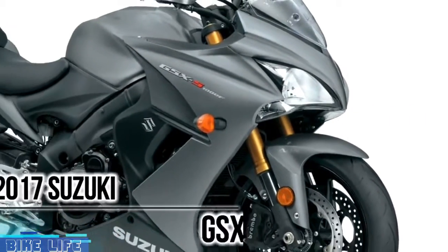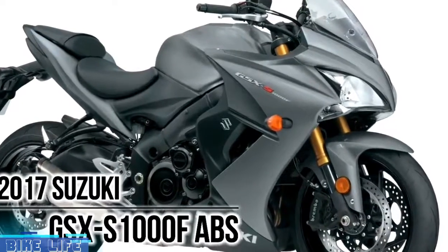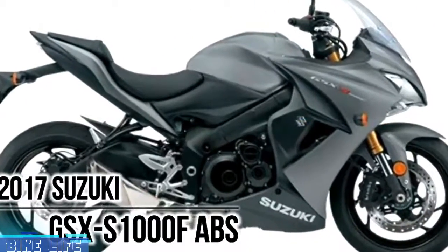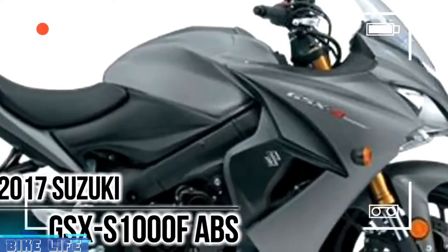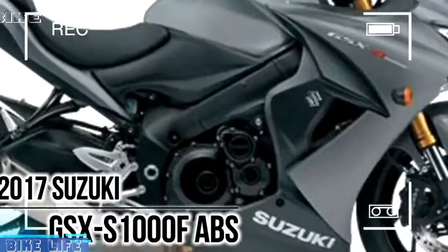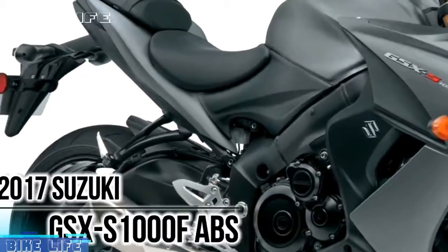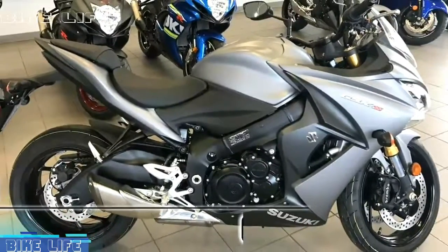2017 Suzuki GSX-S1000F ABS. Fuel-injected 999cc 4-cylinder engine powers a rich sport bike experience. As much as the GSX-S1000 owns the race track, the GSX-S1000F ABS owns the road. Developed using the attributes of the championship-winning 2005–2008 generation GSX-R1000, this touring-ready sport bike carries the spirit of Suzuki performance to the street, with shared technology and components packaged into a chassis designed specifically for all-day riding comfort.